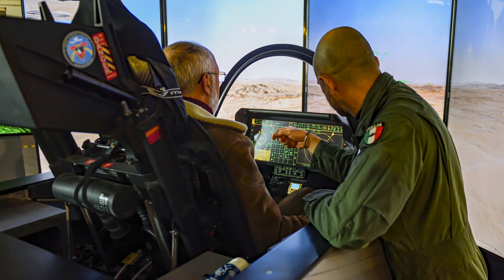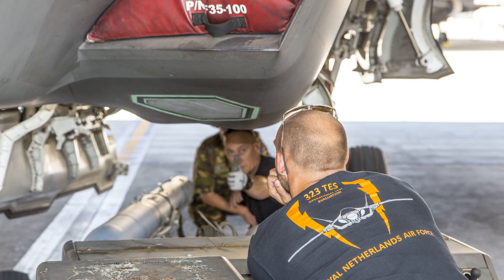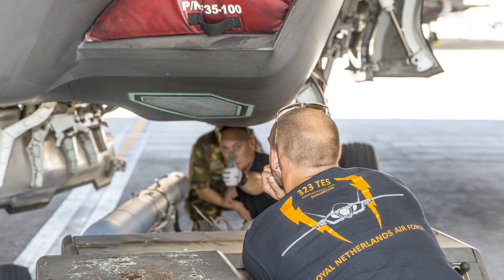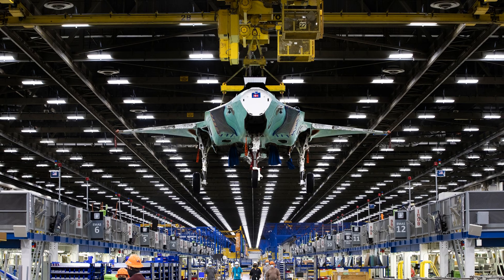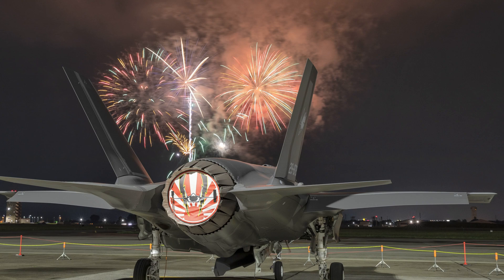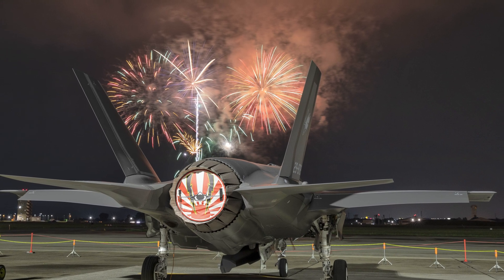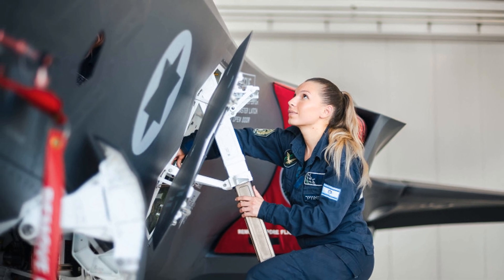The F-35's global reach is another testament to its value. Numerous countries, including key US allies like the UK, Japan, and Australia, have chosen the F-35 to modernize their air forces. This widespread adoption not only strengthens interoperability between allied nations, but also contributes to the program's long-term sustainability and affordability. However, strict US export controls limit potential buyers, ensuring the technology remains in trusted hands.